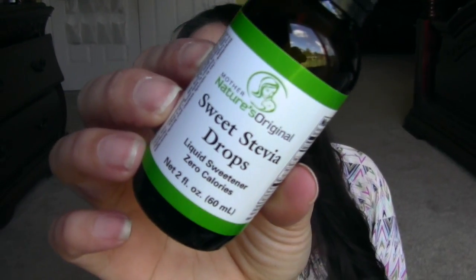This is from a Facebook group — sweet stevia drops. I'm excited to try this; I'm going to take it to work and use it when I make tea. I've been putting yacon syrup in my shakes because yacon is supposed to help with belly fat and your gut health.